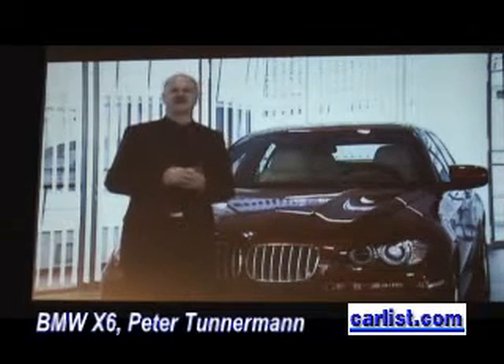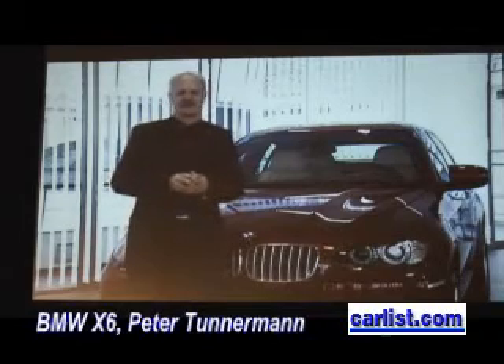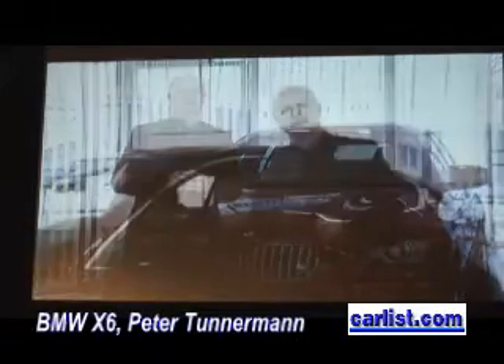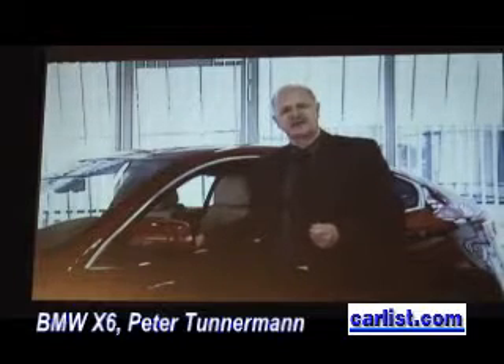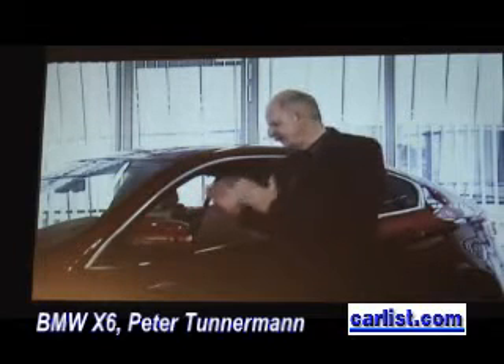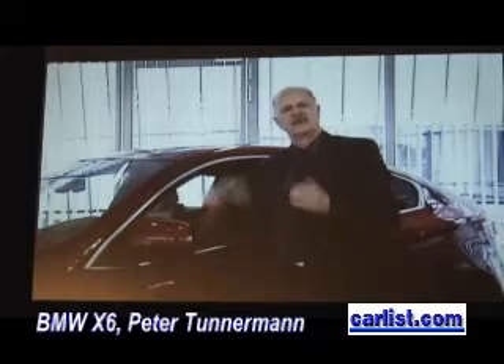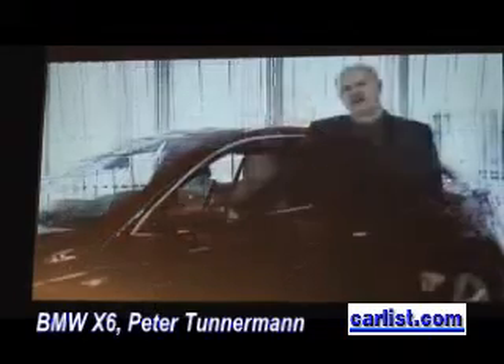For a vehicle of this size, achieving a fuel consumption level of 12.5 liters per 100 kilometers with this engine is truly outstanding. The gearboxes are efficient, sporty, and friction-optimized six-speed automatic transmissions with paddles on the steering wheel, allowing the driver to shift gears manually without taking his hands off the wheel.